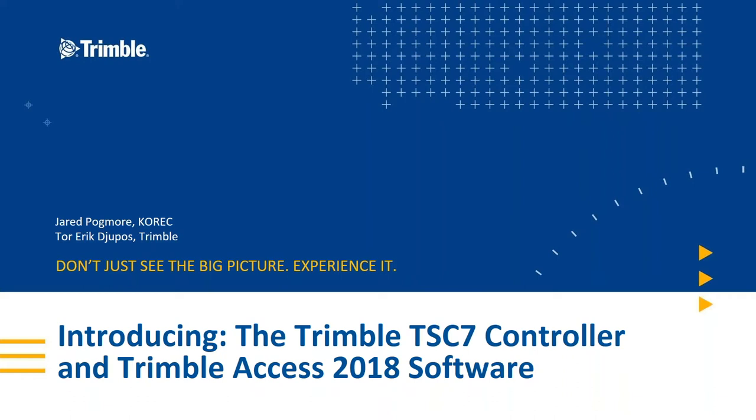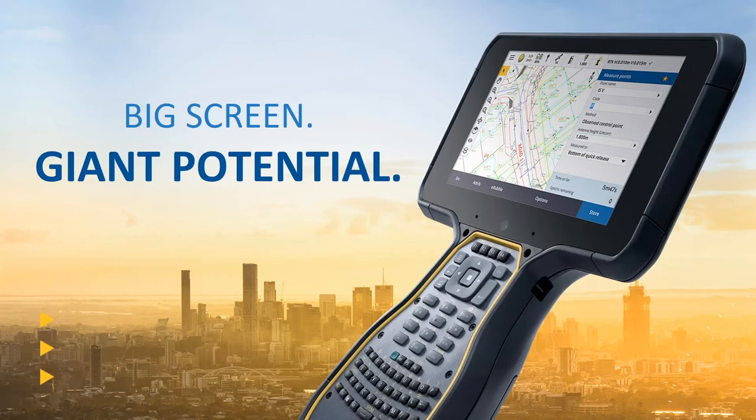The purpose of this presentation is to introduce you to the new Trimble TSC7 controller. I'm going to briefly run through the hardware side of things, and Ted will then introduce you to Trimble Access 2018 software — the latest version of Access, designed to run on the more powerful hardware and larger screen the TSC7 provides, including a live demonstration. The TSC7 blends the best of the previous TSC3 with its ergonomic keyboard and the power of a tablet PC with a large display.